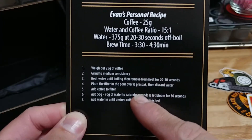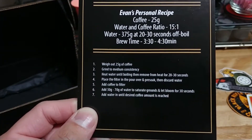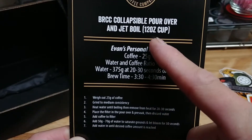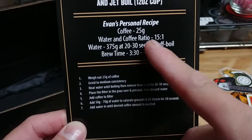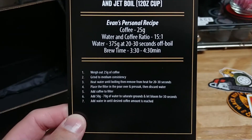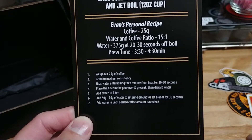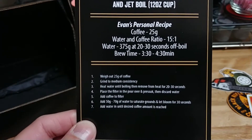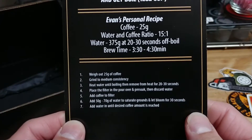This obviously won't work exactly for what I do in the morning, but if I basically times that by four, that's how much I would need for doing the pour over — since we're doing one 10-ounce cup for my wife and the rest for me. Anyway, his method — I'll try to hold that nice and steady for y'all in case you want a screenshot of that.